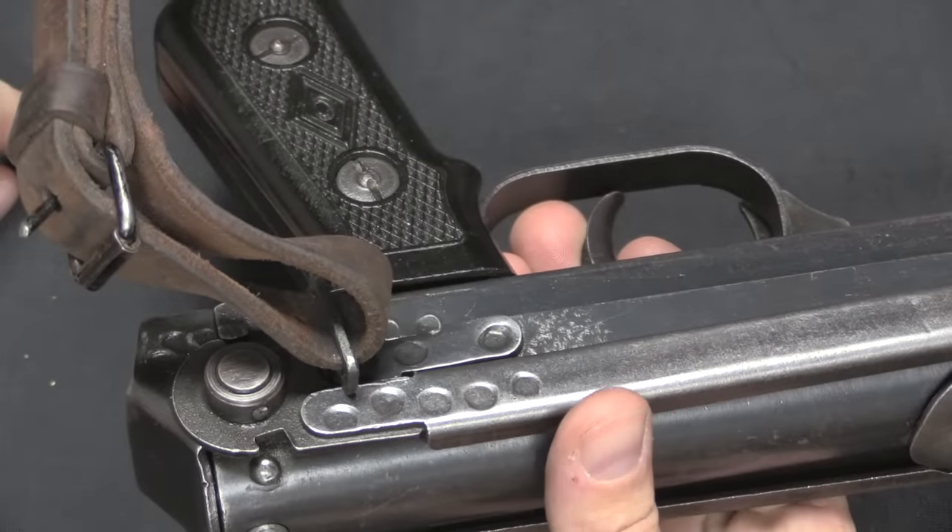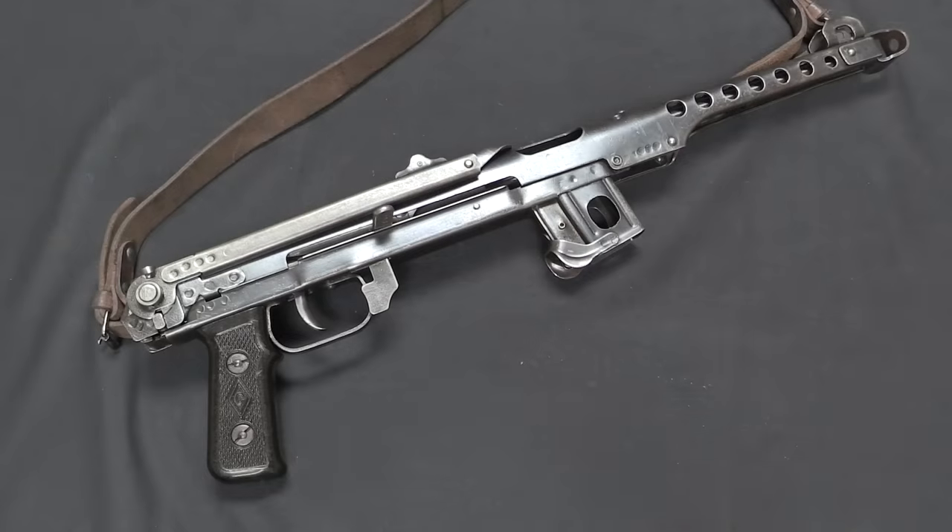I even have some statistics on the manufacturing. The PPSh-41 required 7.3 hours of machine time and 13.9 kilograms of raw material to manufacture per gun. The PPS-43 required 6.2 kilograms of raw material and 2.7 hours of machine time — between a third and a half of the required resources. What that meant in practical terms was that for the exact same investment of time and material, the Soviets were able to get about a third of a million additional guns per year produced. And that's nothing to sneeze at.